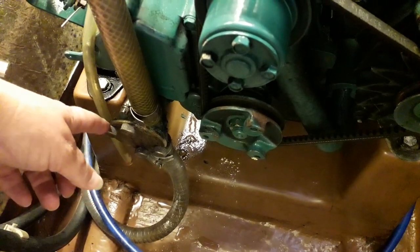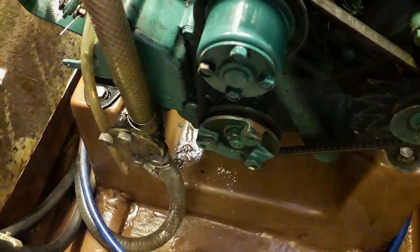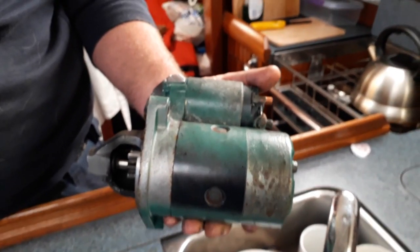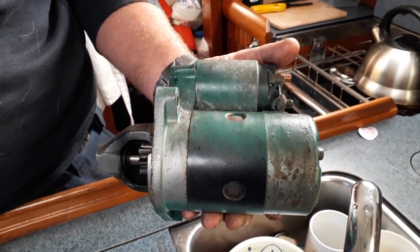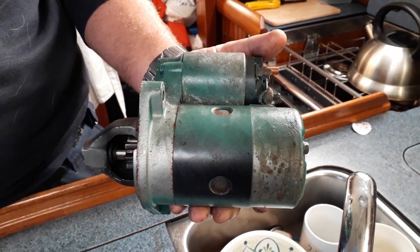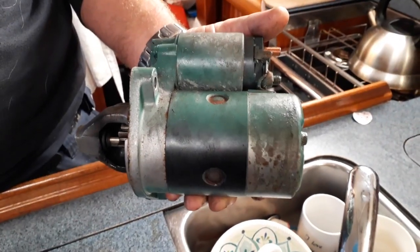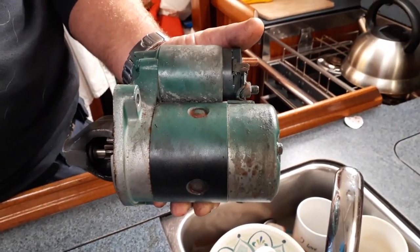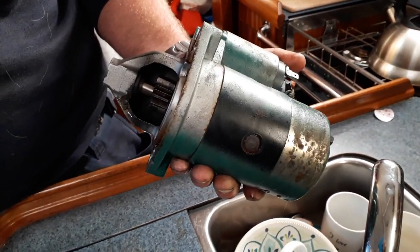Our starter motor has been removed and it's going to be serviced. That entails cleaning the brushes, fitting new brushes, fiddling with some magnets, and just making sure it's all done properly.